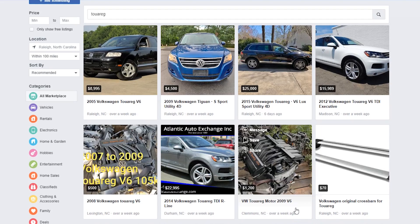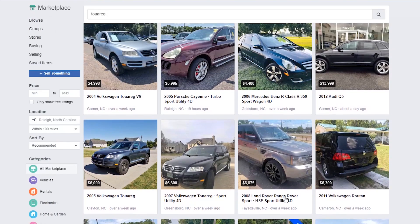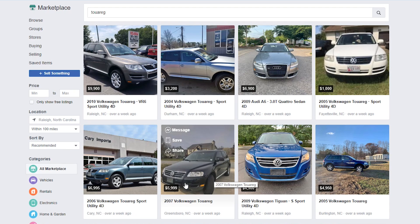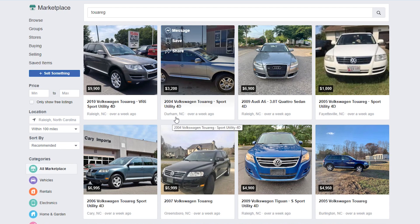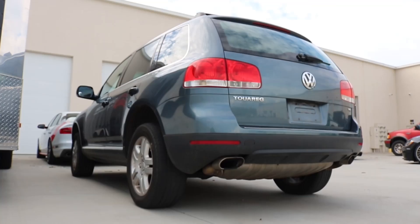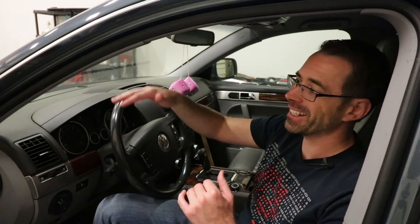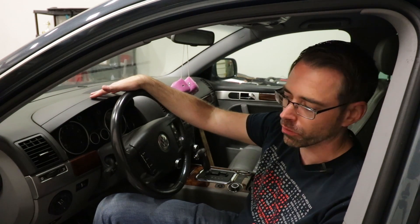I was looking for a Touareg on Facebook Marketplace. A lot of the Touaregs you'll see there are going to have a wide range of price. Touaregs are notorious for being problematic, especially in the early years — '03, '04, '05. While that is somewhat deserved initially, most of those issues got resolved, but it has driven down the value of them overall. These cars will be out there anywhere from $3,000 to $5,000 in running condition, as opposed to this one, which we purchased not in running condition.